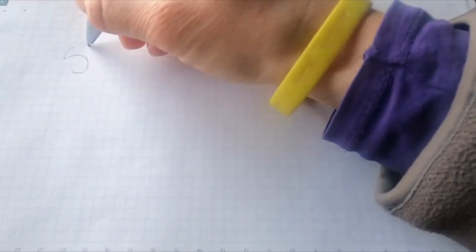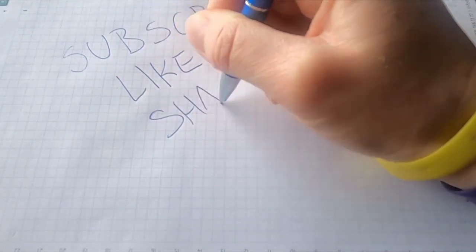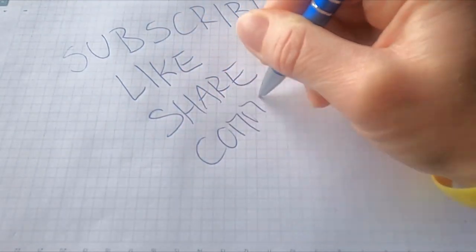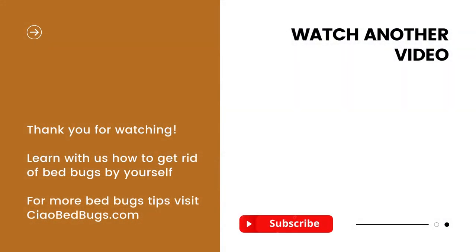Thank you for joining us today. We hope you found this information helpful. If you enjoyed this video, don't forget to give it a thumbs up and subscribe to our channel for more tips and tricks on DIY pest control. If you want to know more about natural solutions to get rid of bedbugs, you can check our video on baking soda to increase your chances even further — getting rid of bedbugs in an environmentally friendly and conscientious way, and on a budget. Until next time, happy bedbug hunting with affordable and natural DIY solutions.